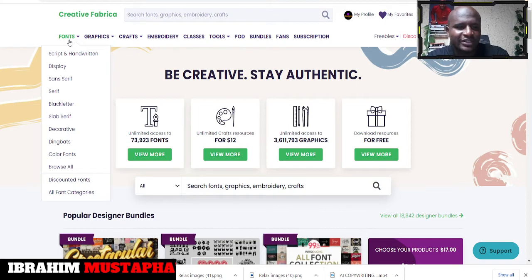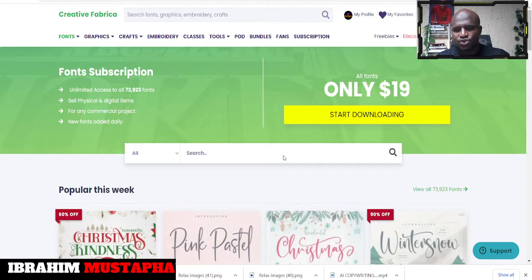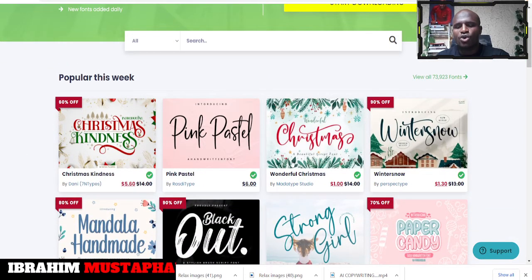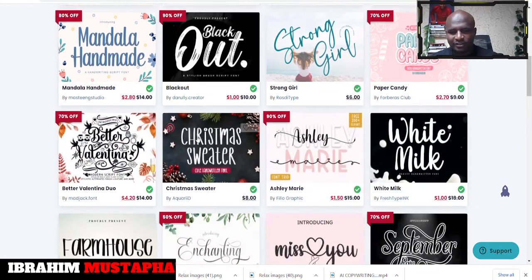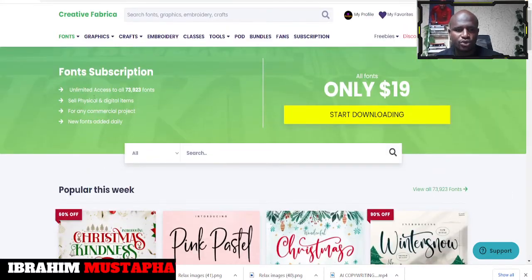You can even subscribe to this. Let's go to the fonts — you can see there are different types: script and handwritten, display fonts, serif, black letter, and slab. Let's take a look at some of the fonts. With 'only fonts' you get access to all the fonts here for just $19 a month. They also have discounts. There are a lot of new releases and stuff you can explore.